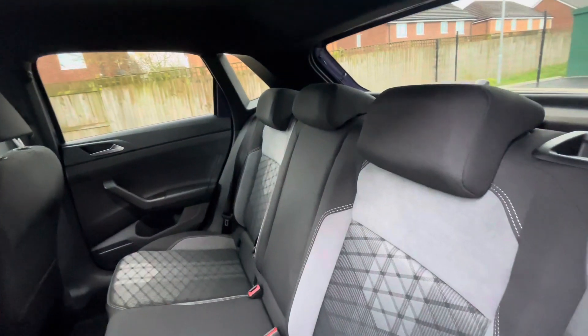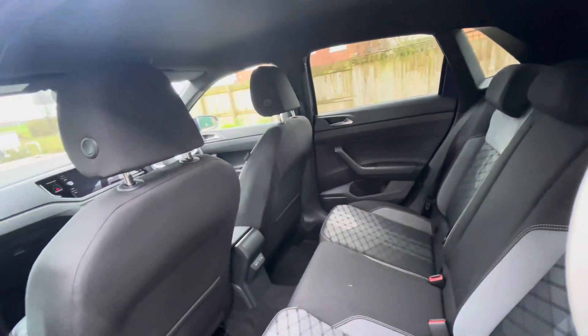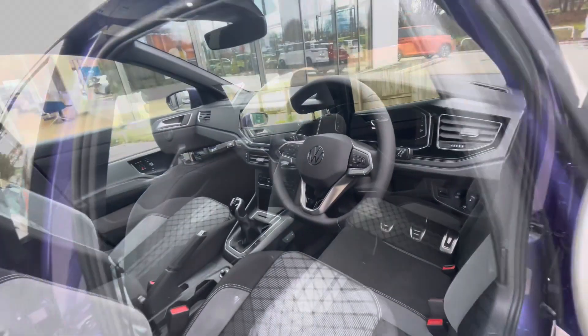The car comes with ISOFIX points in the back for rear child seats, alongside USB-C inputs in the back for rear passengers' convenience. This is a perfect young family vehicle.